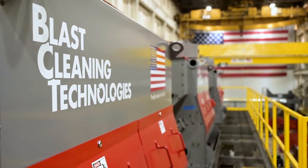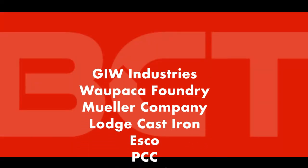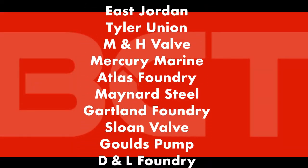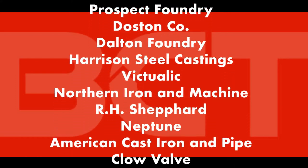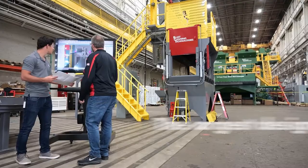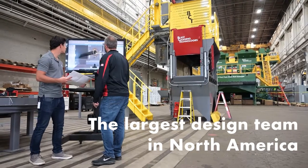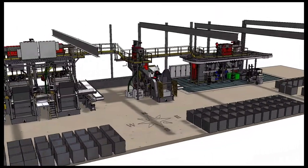BCT has clearly taken on the lead position in shot blast innovation. Hundreds of foundries have replaced old, worn-out ideas and equipment and have partnered with BCT to improve their operation. We are proud of the incredible group of foundry customers that we call partners. The equipment is supported by the largest design team in North America, allowing us to provide custom solutions that meet your specific needs.